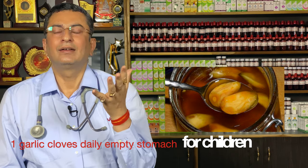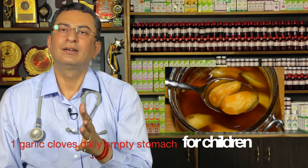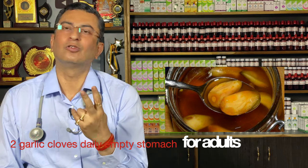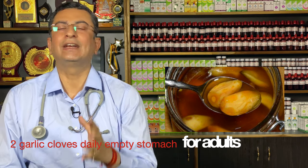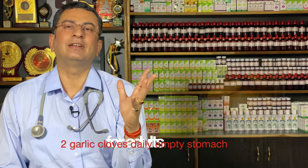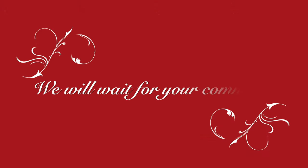It's ready to eat. For children the dose is 1 clove per day; for adults the dose is 2 cloves per day. Take it for 15 days and then let society feel the difference in you — let society tell the difference in you, and we request you to share the difference with us in the comment section.